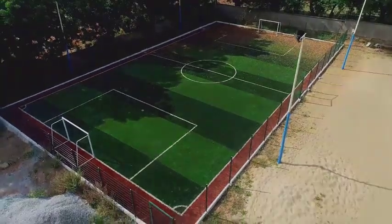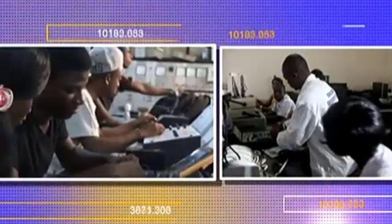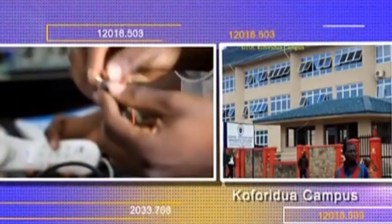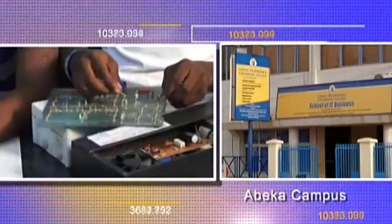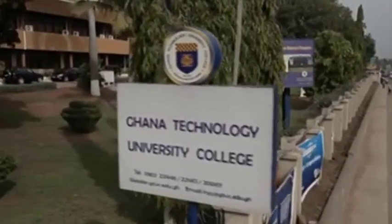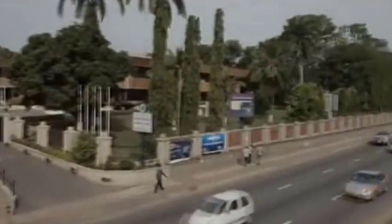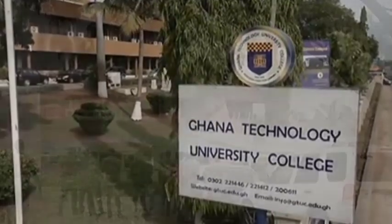The Ghana Communication Technology University offers world-class certificates, diplomas, degree and postgraduate programmes under three core faculties: the Faculty of Engineering, the Faculty of Informatics, and the Faculty of IT Business. Nearly 6,000 students are pursuing various programmes at the university college. The courses and programmes are carefully structured and taught by seasoned lecturers with modern training equipment in a conducive learning environment, preparing students for meaningful and rewarding careers key to the nation's economic growth and social well-being.